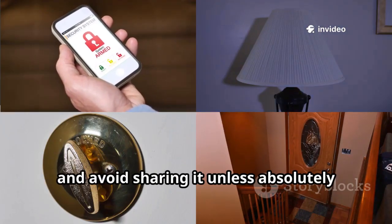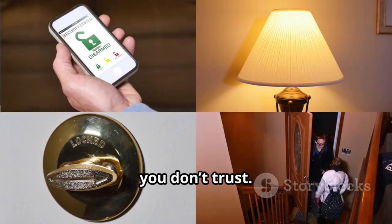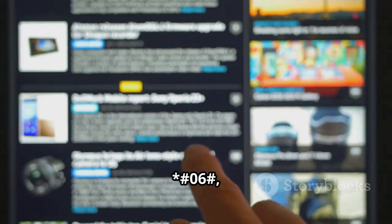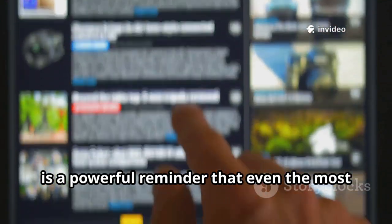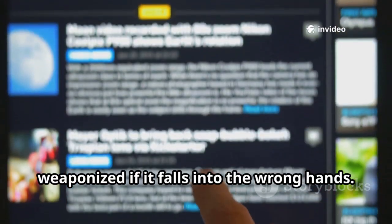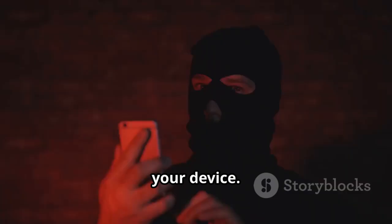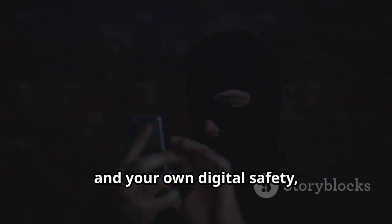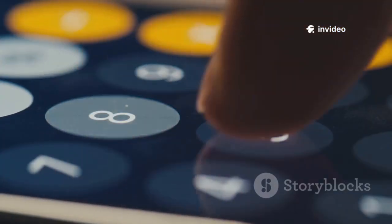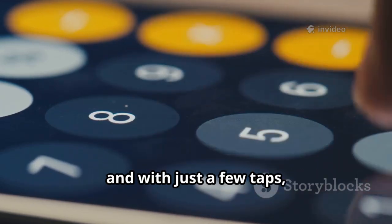Treat your IMEI number with the same care as your passport or driver's license — guard it closely and avoid sharing it unless absolutely necessary, especially online or with people you don't trust. This simple code is a powerful reminder that even the most basic information on your phone can be weaponized if it falls into the wrong hands. Always be mindful of who has access to your device; stay alert and vigilant — your phone's identity and your own digital safety are always at stake.